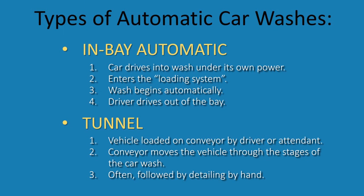In a tunnel, when the wash is issued, the vehicle is loaded onto a conveyor by an attendant or the customer, and then moved through a series of cleaning devices automatically. There may be some detailing at the end, a dryer, or attendants who dry the car with towels.